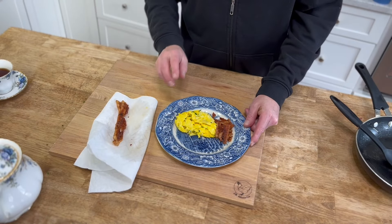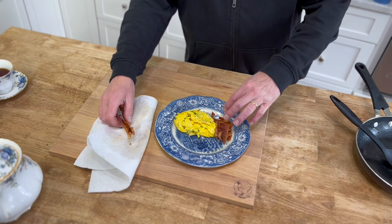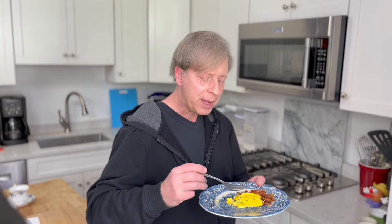I decided after all of that to ditch the tortilla. So I just had bacon and eggs with the chives. I used only three strips of bacon for my breakfast and I'll save the other two slices for Avery. The reason I decided to forego the tortilla is because I'm probably going to fix a pound cake later today and I don't want to overdo the carbs. But this breakfast is just perfect. It will give me plenty of energy for the workout. I love the fresh chives.